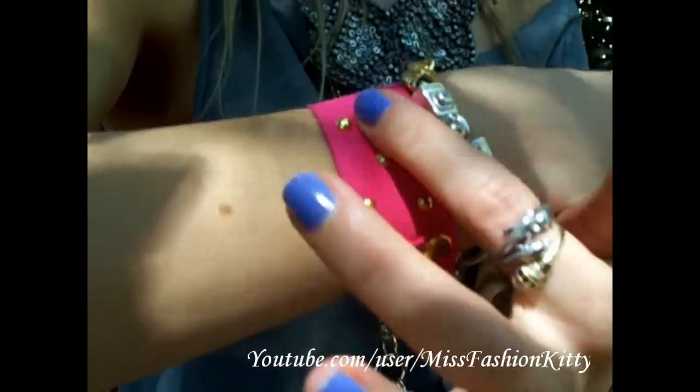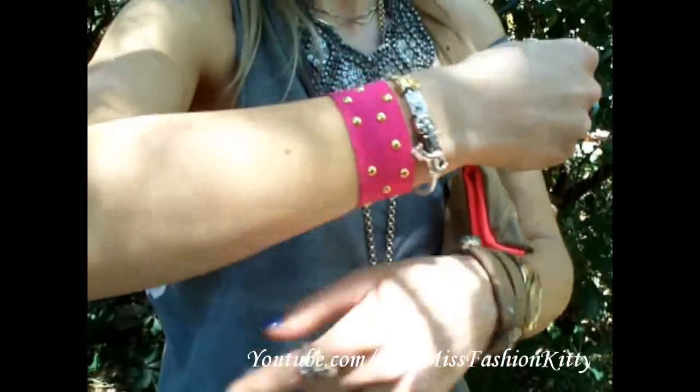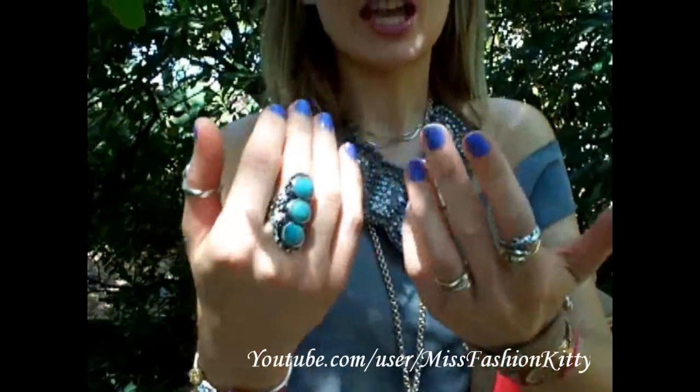This bracelet is from H&M's young girls department — it's really cute and it goes well with my bandeau top. And my rings: this one is from H&M, and the others are silver or gold rings that I bought a long time ago.